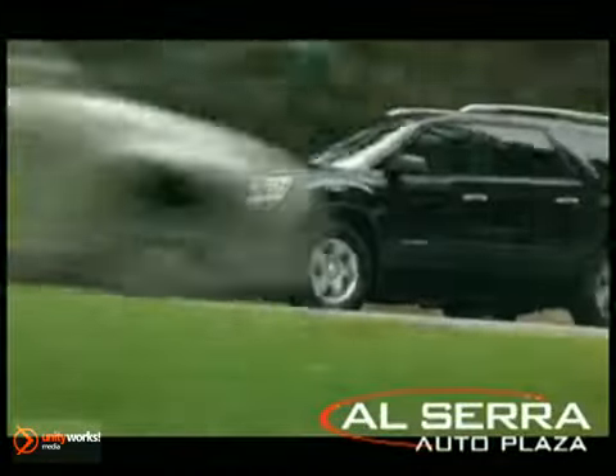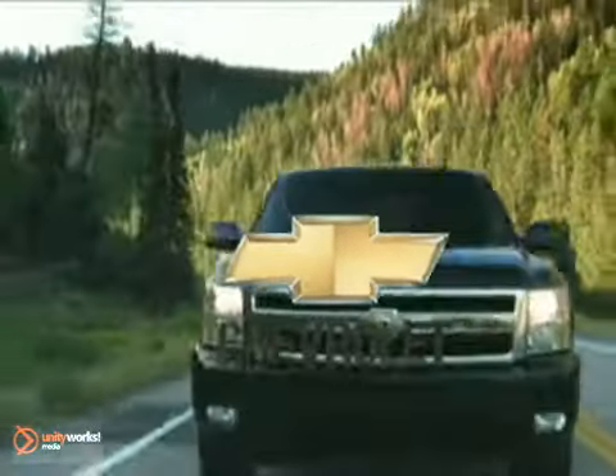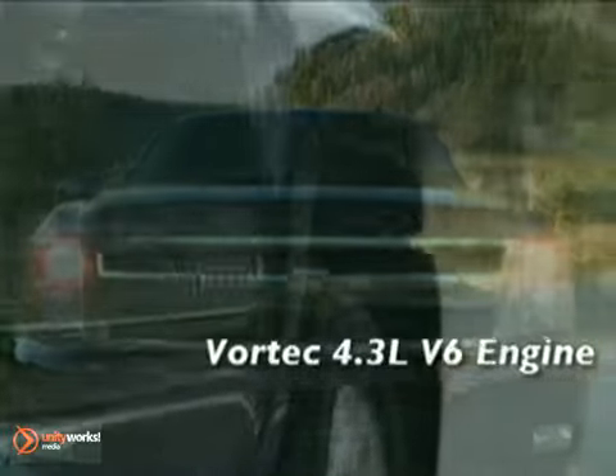Just a great deal on a great vehicle, like this. For years, Chevrolet's been known for building the most dependable, long-lasting, full-size pickups on the road.